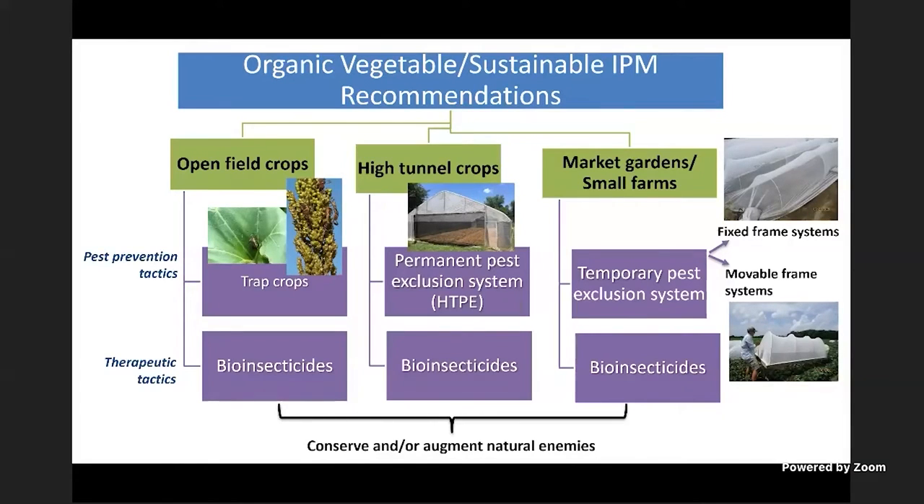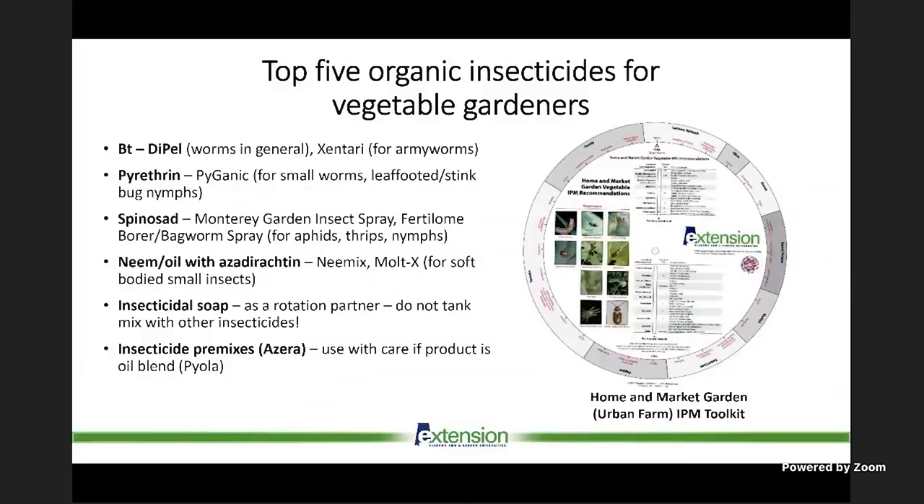These are essentially the main IPM approaches — you may have to mix them to get the best effect. Conserve or augment natural enemies, especially with pest exclusion systems; you can also introduce beneficial insects underneath. With low-cost temporary systems, remember to put the fabric on as soon as you transplant or as soon as plants are up. Even a one-week delay can result in armyworm or hornworm eggs on the tomatoes — they find plants very fast, so install these systems quickly.